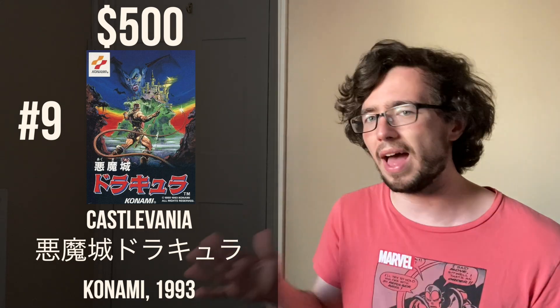Starting out with number nine, we have Castlevania at $500, released by Konami in 1993. The reason that Castlevania in Japan is so expensive for the cartridge version is because Castlevania originally came out on the Famicom Disk System in 1986. That copy can go for anywhere from $40 to $50, but the cartridge is so expensive simply because it was part of a release of both Nintendo and Konami games that happened in the early 90s, well after the Famicom had sort of given way to the Super Famicom.